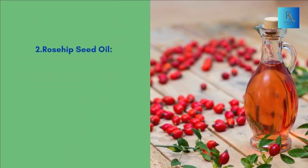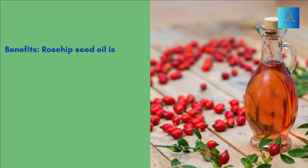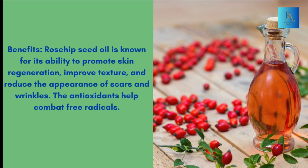2. Rosehip seed oil. Properties: Rich in essential fatty acids, antioxidants, and vitamin A (retinol). Benefits: Rosehip seed oil is known for its ability to promote skin regeneration, improve texture, and reduce the appearance of scars and wrinkles. The antioxidants help combat free radicals.